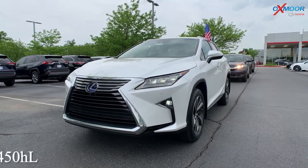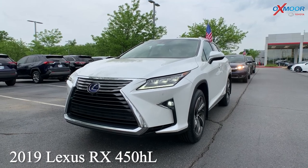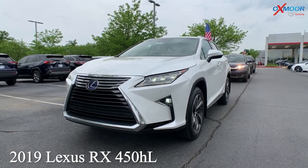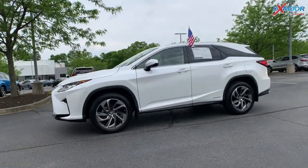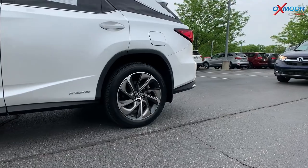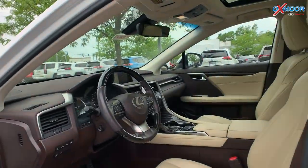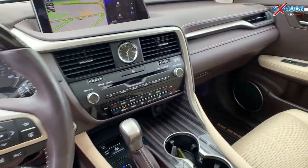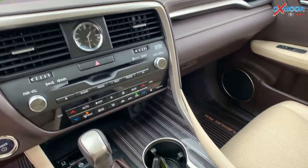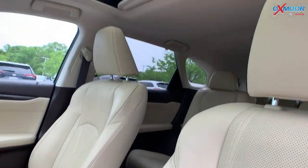Our first one is a 2019 Lexus RX 450 HL. The exterior color is called Eminent White Pearl. This is all-wheel drive. You're going to have alloy wheels. It is hybrid, there's going to be navigation, you'll have blind spot monitoring, there's a sunroof, Bluetooth, it does have a clean Carfax, and it was locally owned.